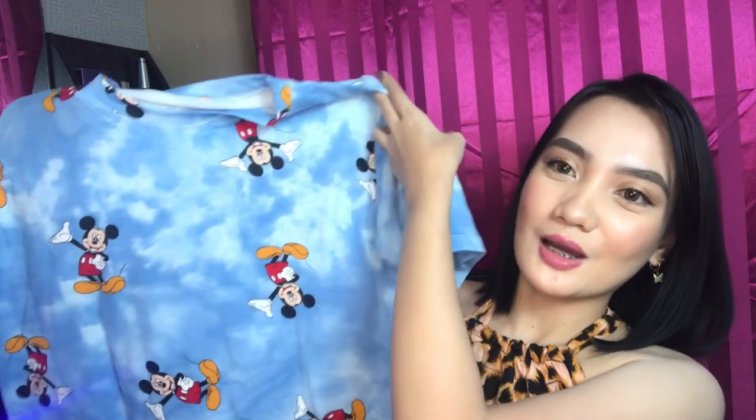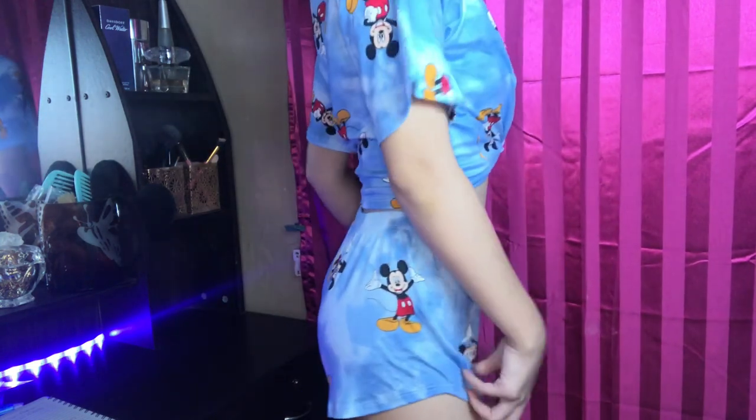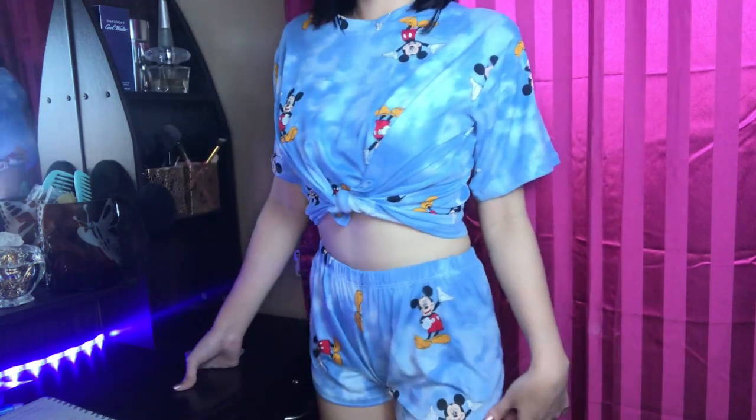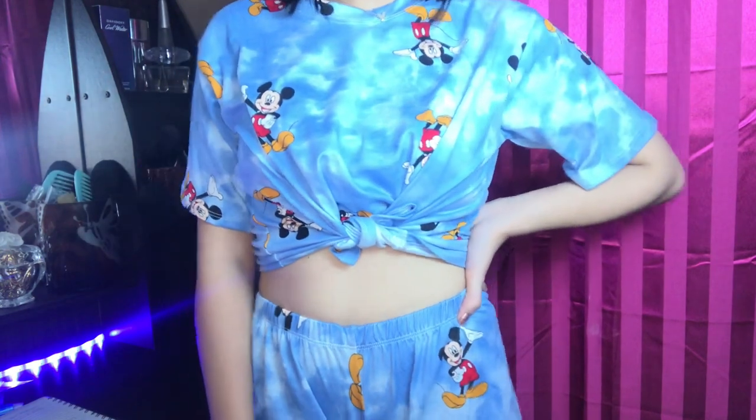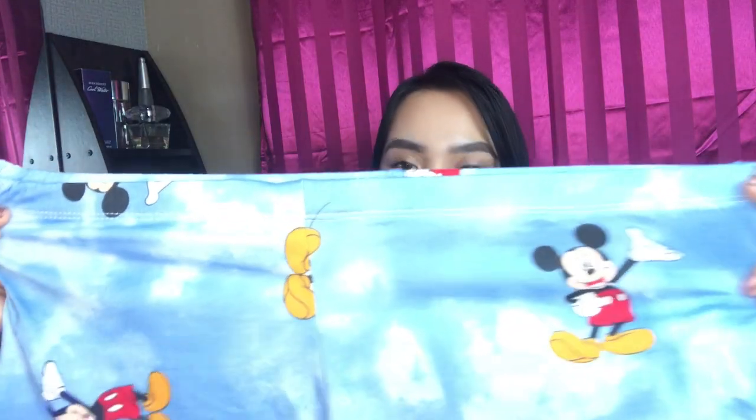Next item from the same shop — this is a loungewear set, a crop top with shorts. The top is actually something I can use for everyday errands. The set is free size but runs quite large — even large-framed people can wear it. The fabric is very breezy and comfortable for staying at home. The shorts have a Mickey Mouse design, super cute. The garter is super stretchy. This set is 99 pesos.